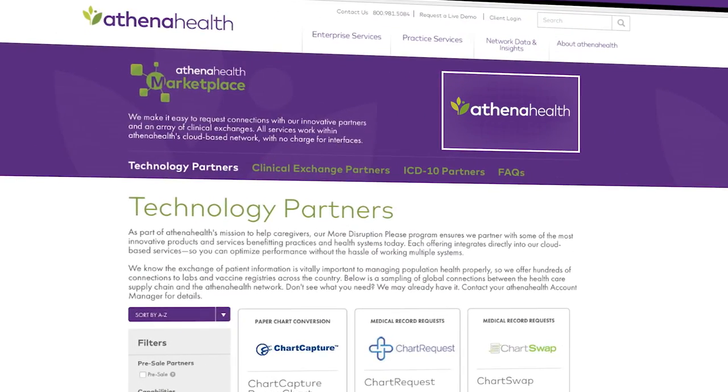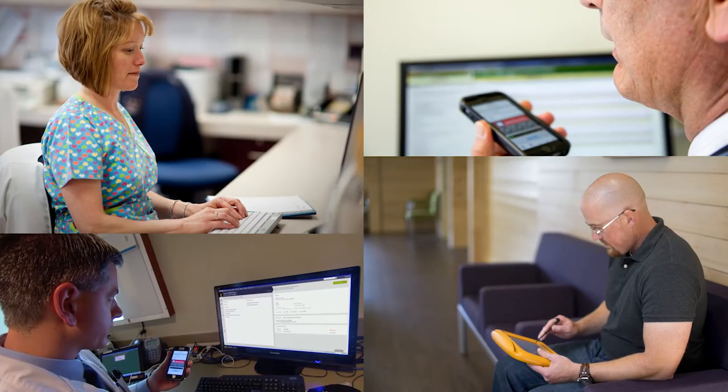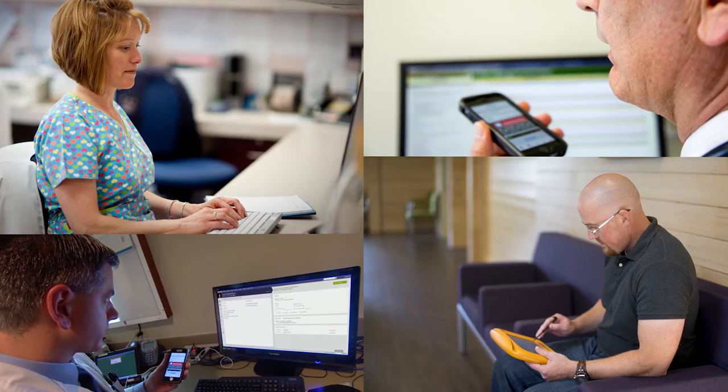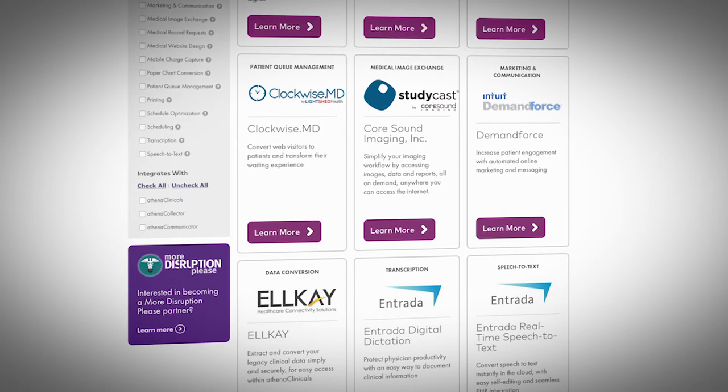Think of the marketplace as the App Store for our More Disruption Please, or MDP, program, which integrates innovative healthcare solutions into AthenaNet. You can use this marketplace to find the solution your practice needs now. With Athena Health's national cloud-based infrastructure, we integrate with these cutting-edge partners, offering seamless connections free of charge. Since we first started the marketplace, we have helped thousands of providers connect to the best-in-breed solutions we're integrated with.